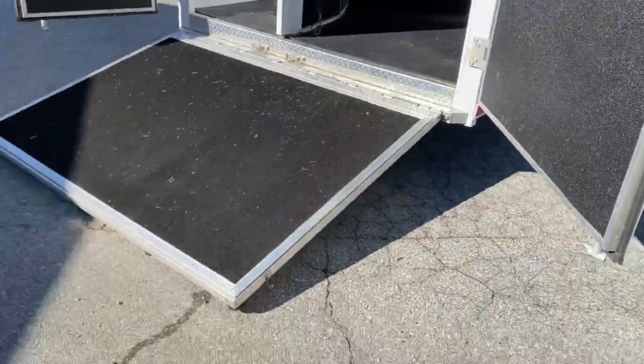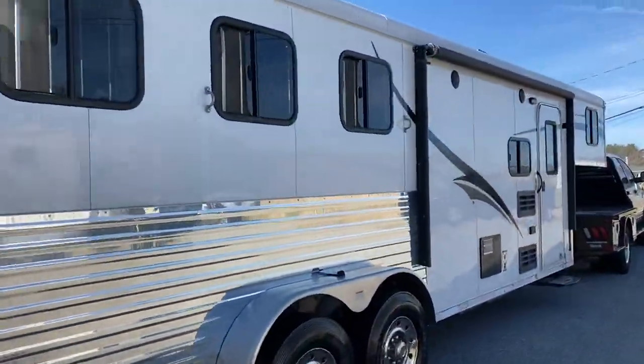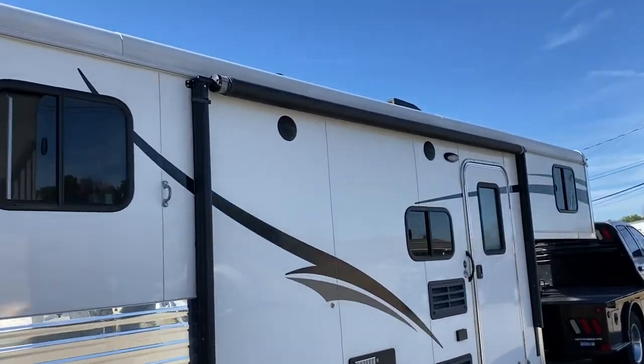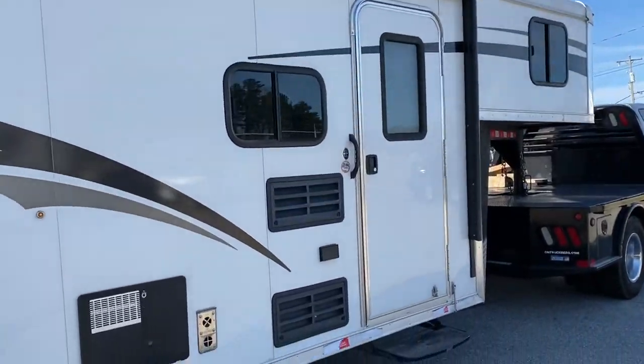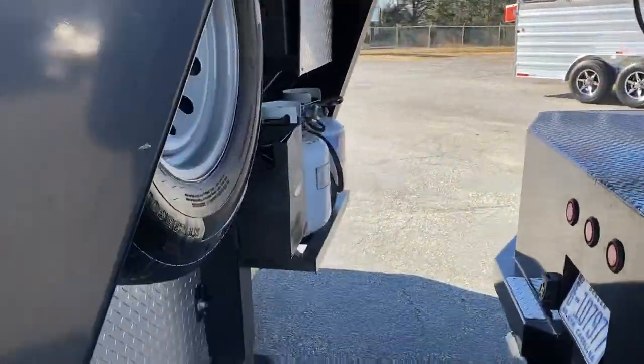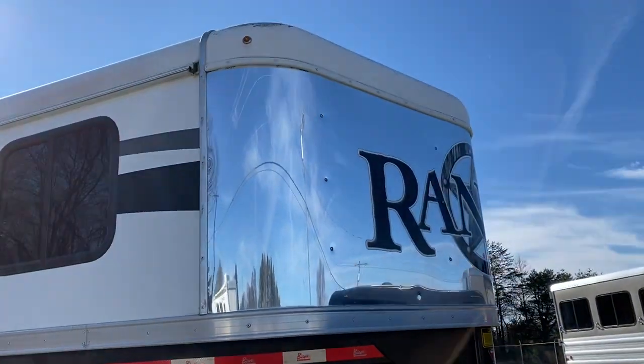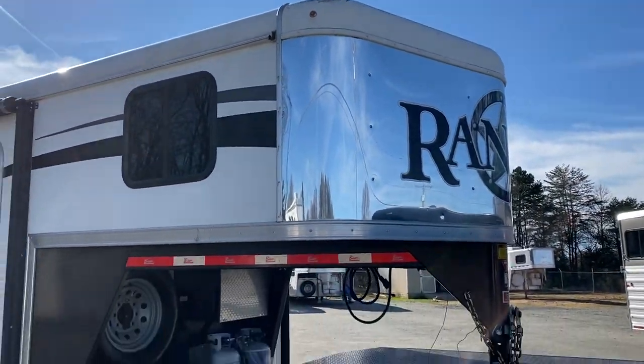The 2016 does have a rear fold-up ramp on the back. It does have a power awning, a hydraulic jack, and a stainless nose. It's white in color.